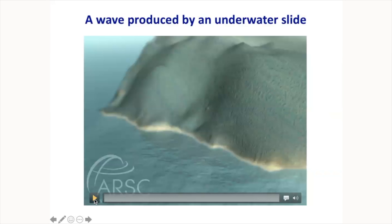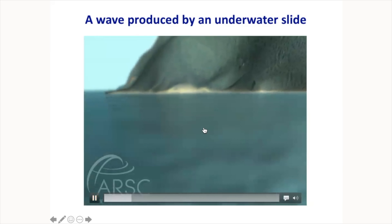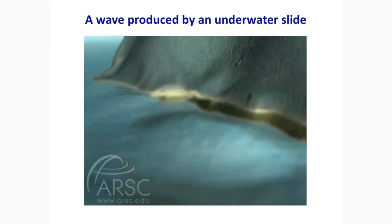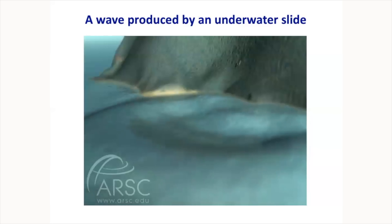This animation shows how a tsunami is made by an underwater slide. An unstable chunk of sediment sits on the ocean bottom. When it shakes, it goes down and sucks water with it, initially creating a depression at the sea surface. Then that depression rebounds upward, and this is how the coastal area gets flooded.